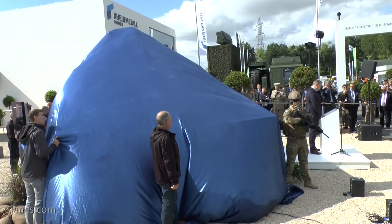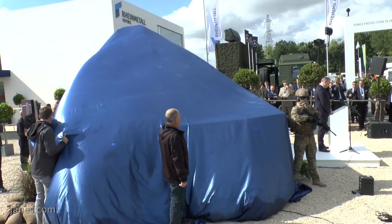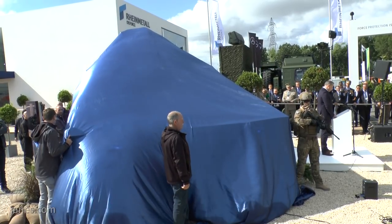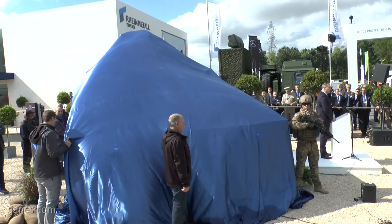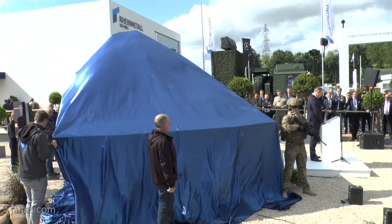The Lynx KF-41 has been designed from day one to be the most adaptable vehicle in its class. We wanted to give everyone a concrete example of that adaptability here in Paris, by reconfiguring the infantry fighting vehicle that you saw yesterday into a high roof command variant. We did this last night in less than 3.5 hours.